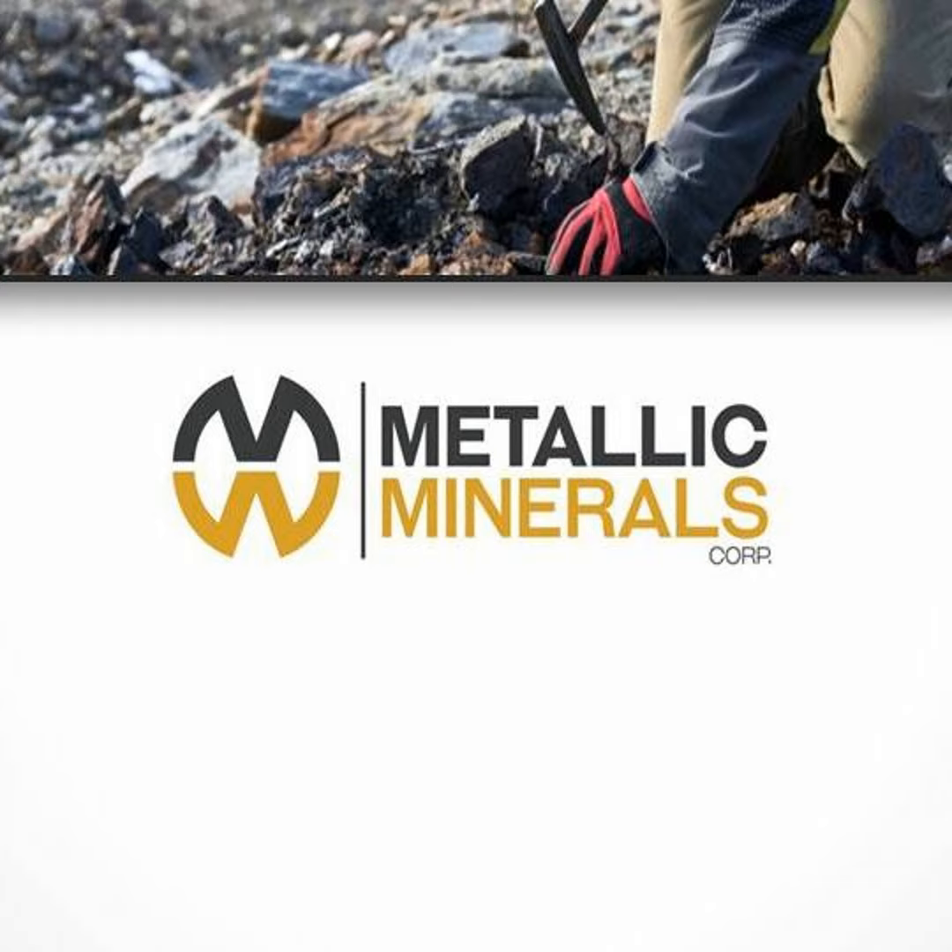Wrapping up exploration for this season at Keno Silver and McKay Hill, we anticipate being able to release results over the next couple of months, similar to last year when we saw a good market response to those results. We've got an exciting period of news ahead for the company and look forward to laying out those results and indicating the potential, the number of targets we've got, and the opportunity going forward on these properties.